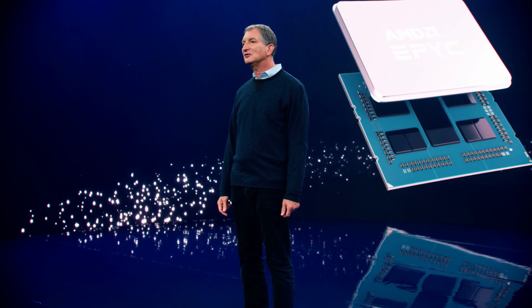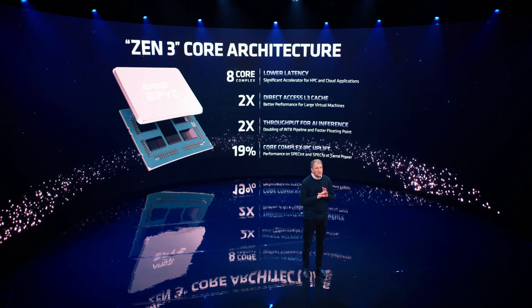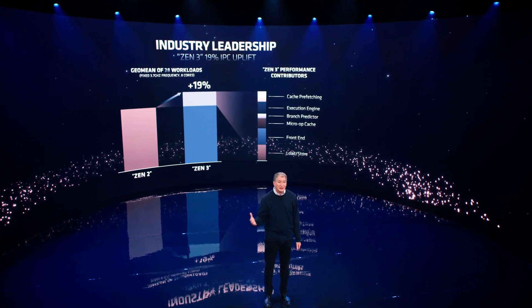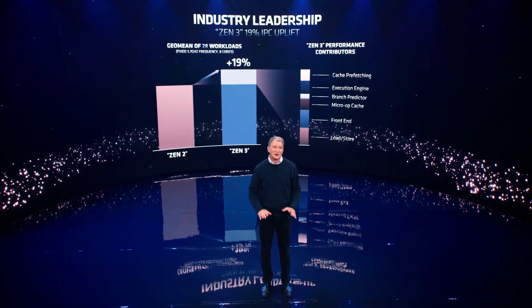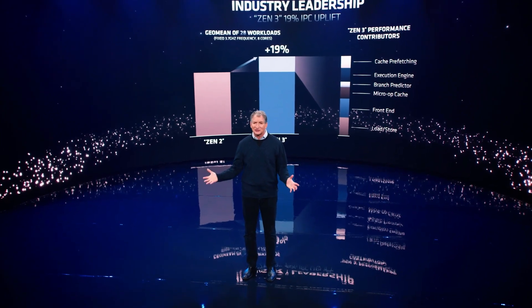Significant changes throughout the Zen 3 microarchitecture generate a 19% IPC uplift compared to the prior generation. Achieving this level of CPU performance gain takes focused engineering on the key levers and bringing innovation to each of those levers to make a great microarchitecture. Zen 3 is that great microarchitecture, with a total front-to-back redesign and a laser focus on core performance, with improvements across caching, load-store execution, prefetching, and dispatch. We made the Zen 3 floating-point and integer execution units wider and more flexible, allowing us to deliver more execution capability at lower latency. We also increased the number of loads and stores per cycle versus the prior generation, helping to feed those wider execution units.